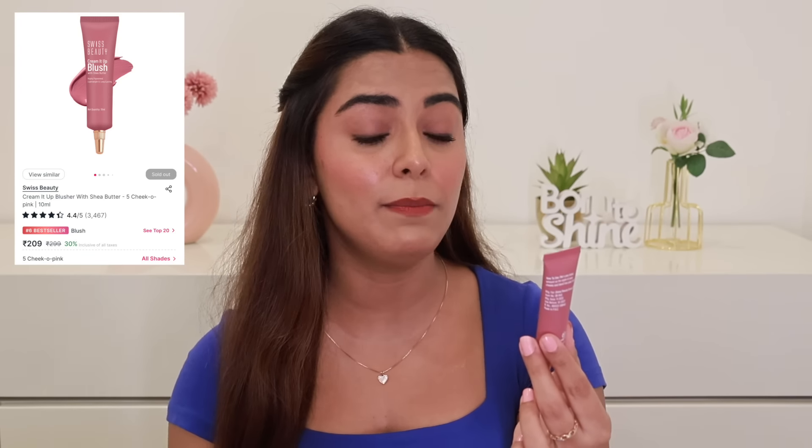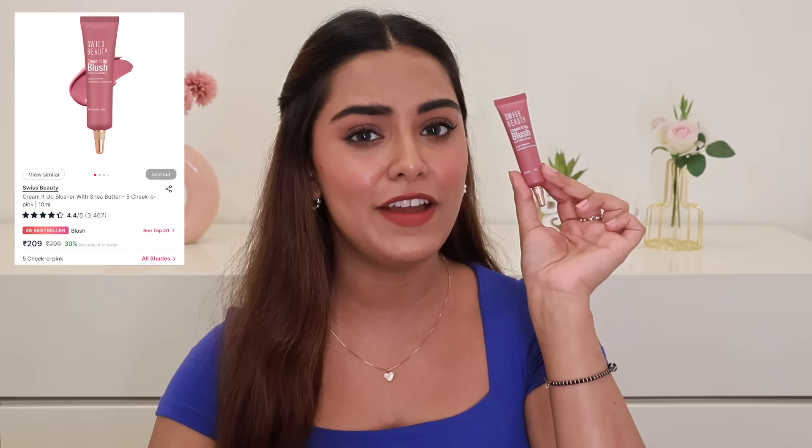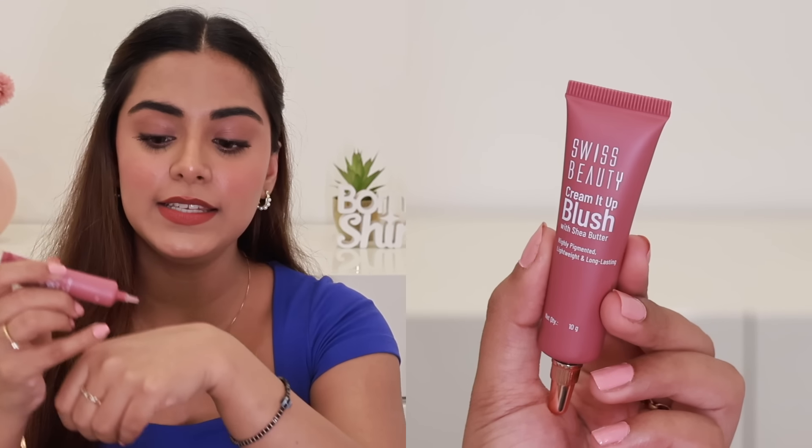You all know I love Swiss Beauty products, so I want to recommend their Cream It Up Blush in the shade Chico Pink. It's a very pretty mauve-pinkish color and very pigmented. It comes in really nice packaging. I like to warm up the product a little bit, then dab and blend it — it works with both fingers and brush. It's very lightweight and a little self-setting, so there are days when I don't set it with loose powder and it still stays with a soft matte finish. It's long-lasting throughout the day. It's 30% off and comes in 5 shades.